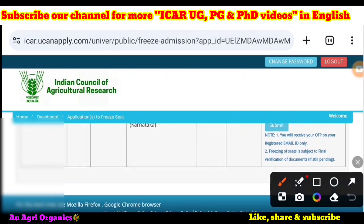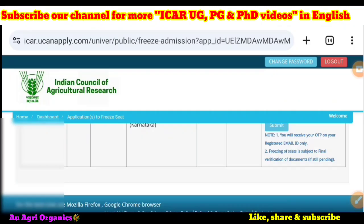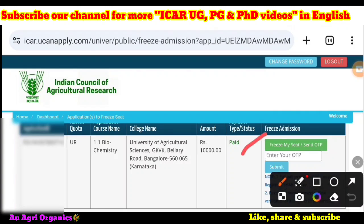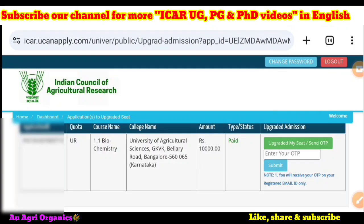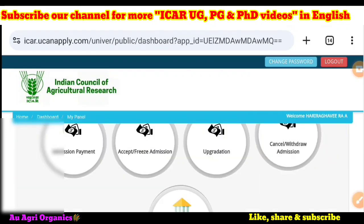There is a note that freezing of the seat is subject to final verification of documents if still pending. Once you enter the OTP from your registered mobile, you can submit. For upgradation, if you click on the upgradation option, a similar screen appears. Click 'Upgrade My Seat,' an OTP will be sent to the candidate, and after entering the OTP you can submit.